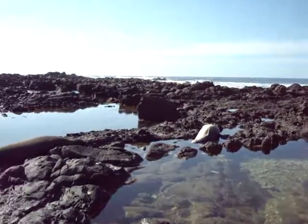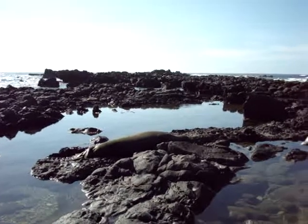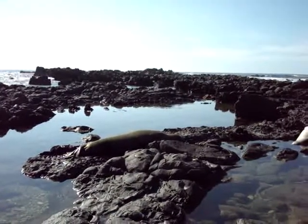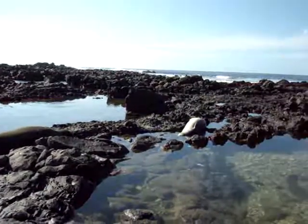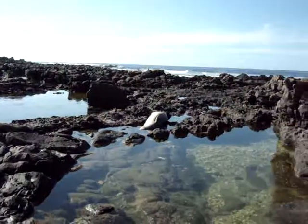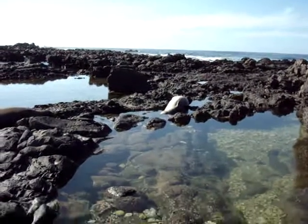There's monk seals — Hawaiian monk seals. They're sleeping, and there's a big crab on the rock next to the one on the right, and he's crawling. You can see him crawl, and lots of little fish in the water. It's really pretty.